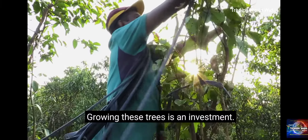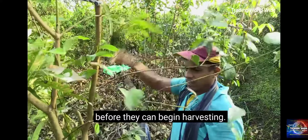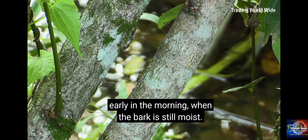Growing these trees is an investment. Farmers must wait four years after a tree is planted before they can begin harvesting. At harvest, workers break down the branches early in the morning when the bark is still moist.